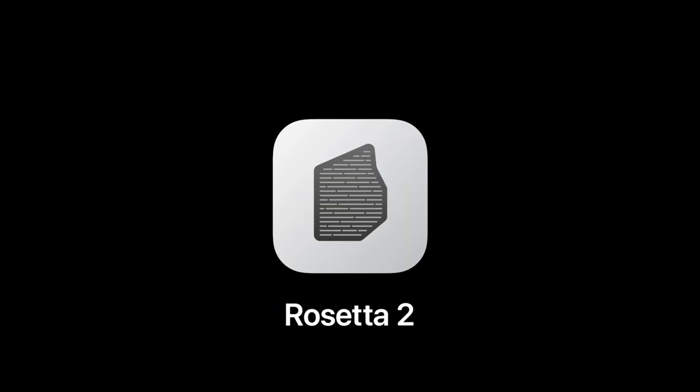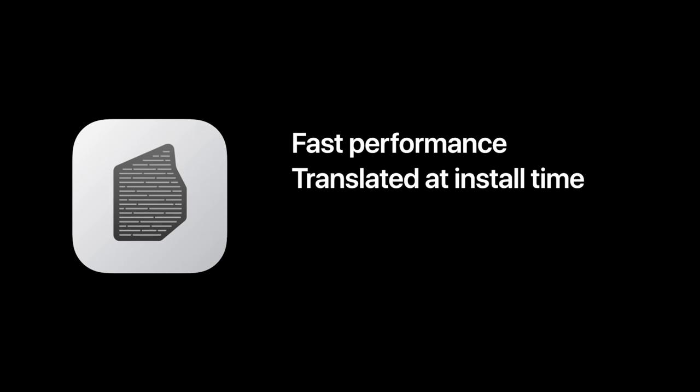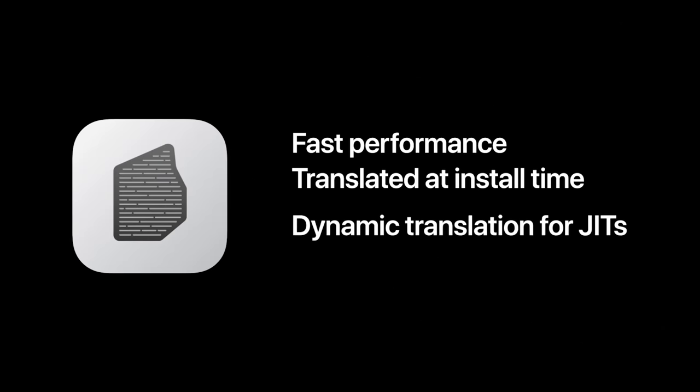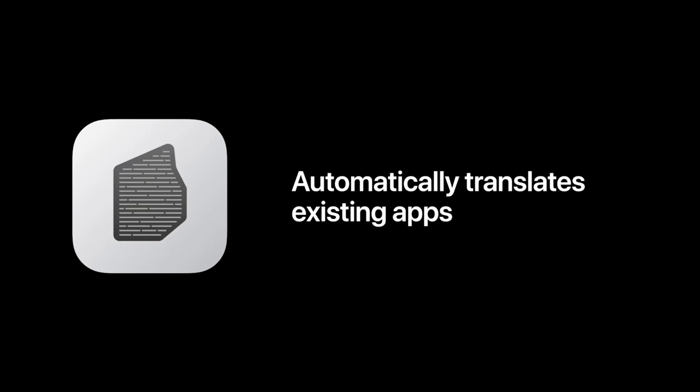But what about Premiere Pro? During Apple's presentation, they showed off a software emulator called Rosetta 2, which they said should make current Mac apps that run on Intel CPUs also work with Apple Silicon. This means that in an ideal world, video editing software like Premiere Pro and DaVinci Resolve should work on these new Macs. However, history has shown that emulated software is not nearly as fast or responsive as a native app, so we don't know how well a video editing app will run emulated on Rosetta 2 — it's probably going to end up slower and less responsive than a native app.